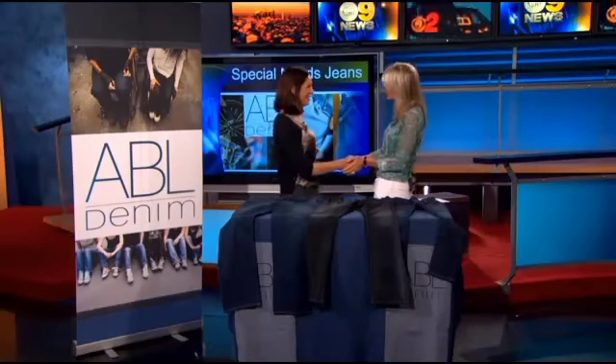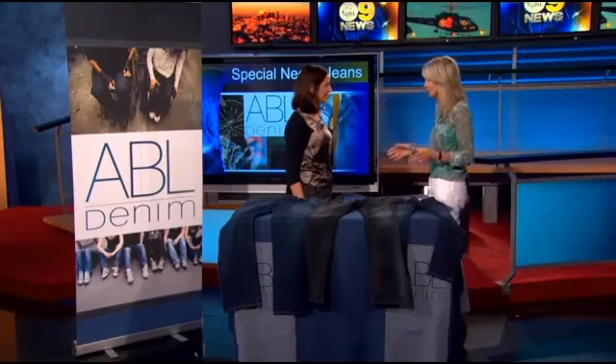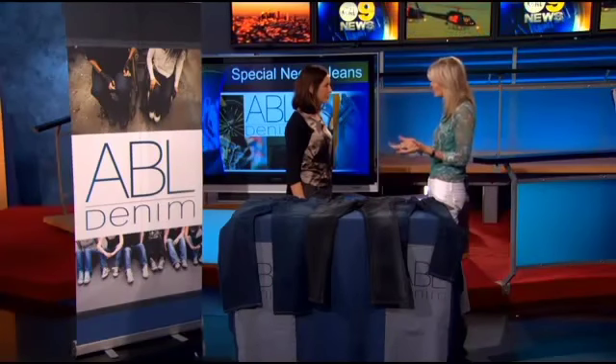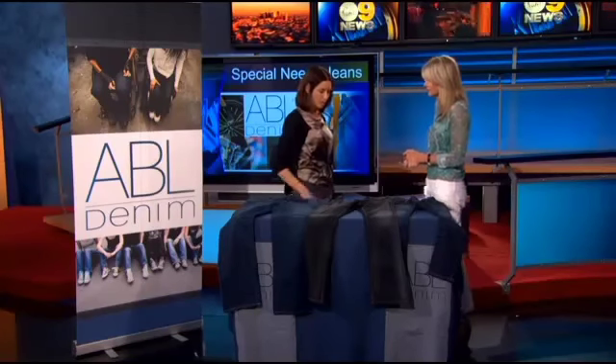Welcome, Stephanie. Thank you — nice to meet you. So this is a great idea. Everybody loves a good pair of jeans that they can put on, but for many people, putting them on is the tough part. Yeah, it's true. We're making jeans that are easier to get in and out of, and also just to use the bathroom. We're making fashionable jeans because everybody wears jeans in the U.S., right?